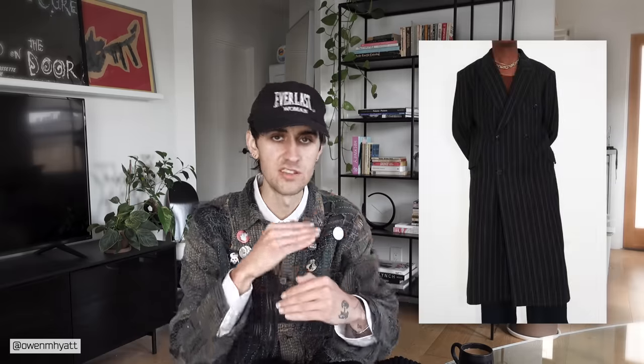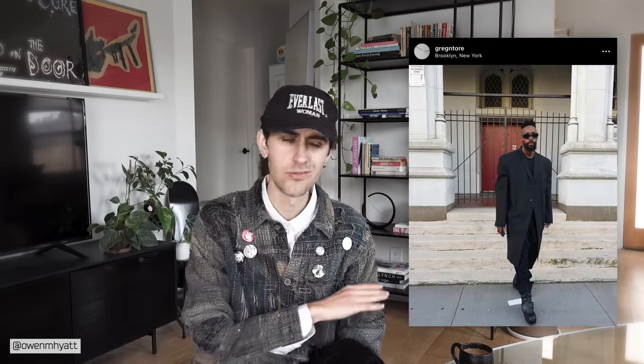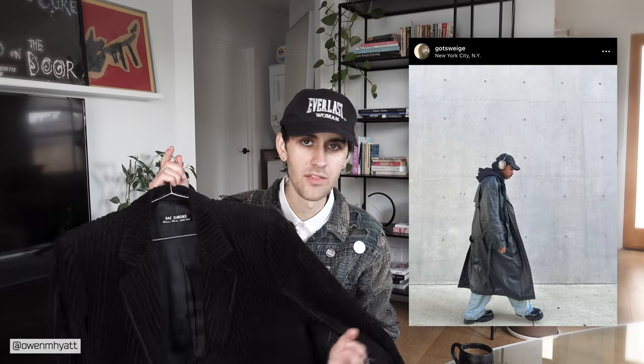The Raf overcoats are very slept on — sort of a collector's piece, though I know there are tons of alternatives. Our Legacy has really nice overcoats — their whale overcoat is a great shape and they keep re-releasing it in different materials and colors, and those go on sale pretty frequently. You could also go the vintage route; there are so many vintage overcoats out there. I think it'd be really cool to have a leather overcoat, so I'll probably be on the hunt for that soon.